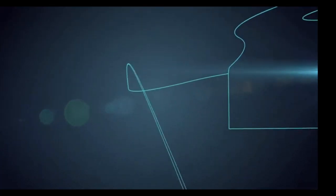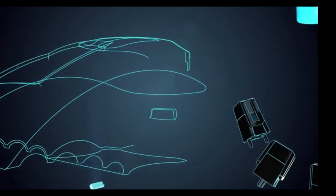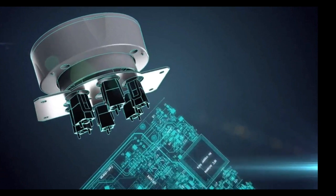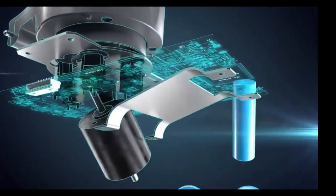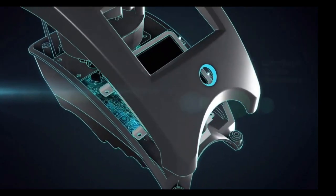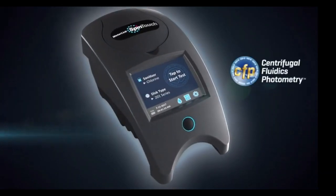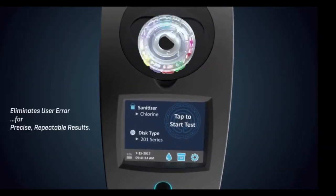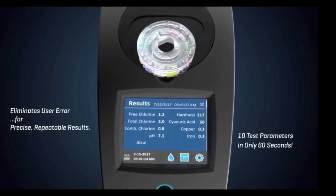Every now and then a technology emerges that changes people's lives. For people who test water, that time is now. Proven analytical chemistry has combined with centrifugal fluidics photometry to create the breakthrough Water Link Spin Touch. The product will test 10 parameters of water in 60 seconds. The unique fluidics disk eliminates user error for precise, repeatable results in just 60 seconds.